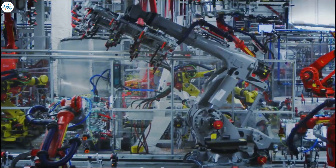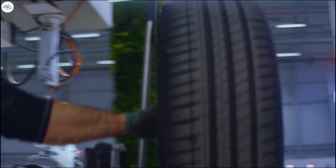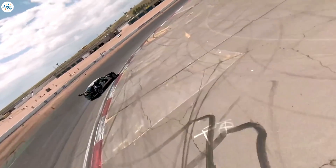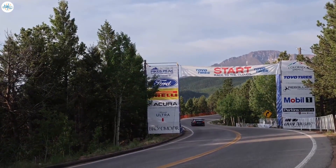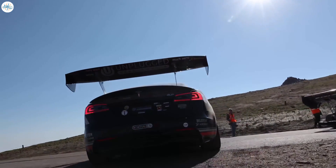As Tesla becomes a more mainstream carmaker, the company has started achieving accolades worthy of only the best automakers in the world. Just recently, for example, Tesla's most powerful production car today, the Model S Plaid, conquered one of America's deadliest races in the form of the 2021 Pikes Peak Hill Climb. With the help of legendary racer Randy Popst, who personally helped Tesla develop the Model 3 Performance's track mode, as well as Tesla Tuning House Unplugged Performance, the Model S Plaid dominated the 2021 Pikes Peak Hill Climb exhibition class.